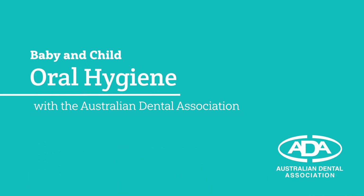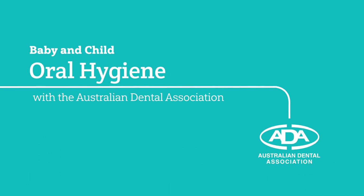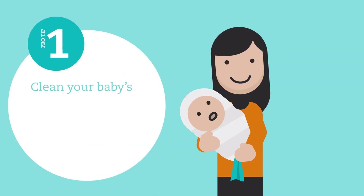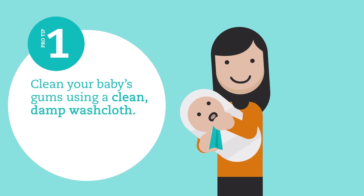Protect the teeth of your babies and young children with these pro tips from the Australian Dental Association. Clean your baby's gums using a clean damp washcloth.